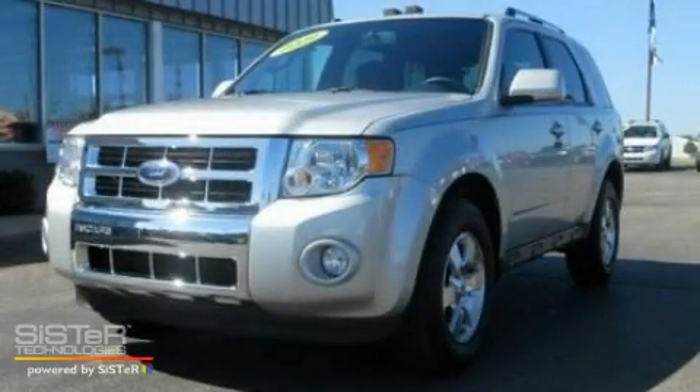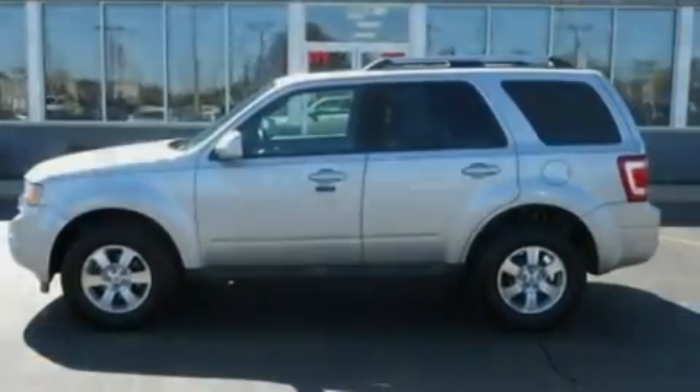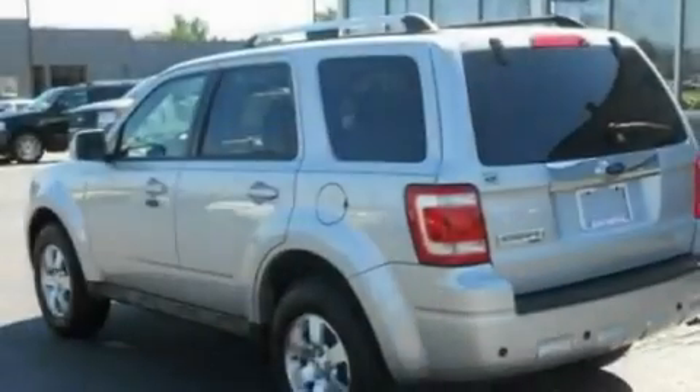This is a 2009 Ford Escape, a car-like ride in a space like an SUV. It features a 3.0-liter, six-cylinder engine and an automatic transmission.